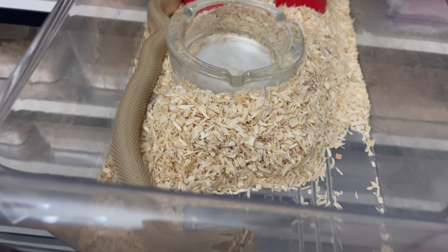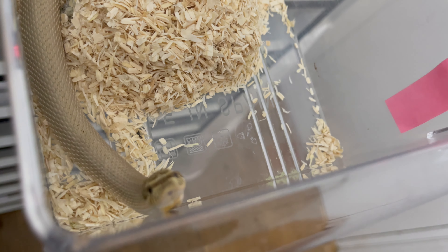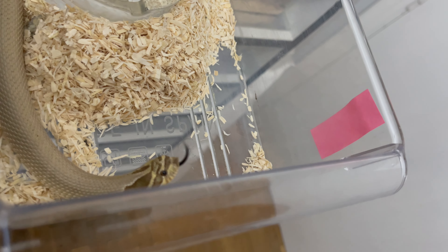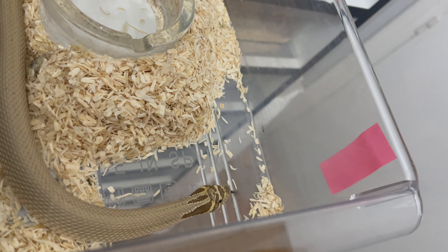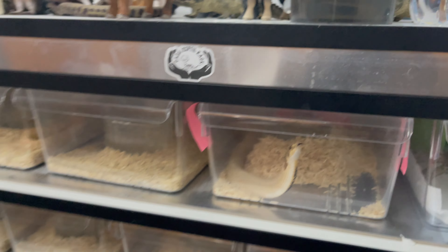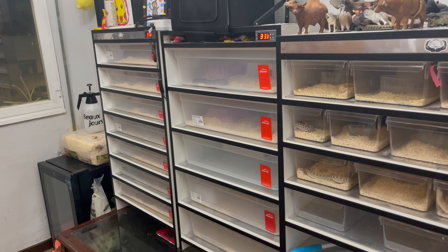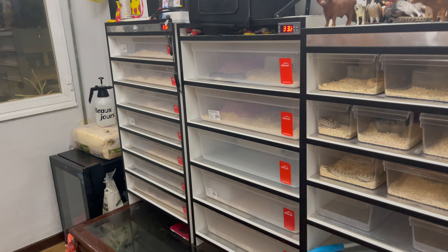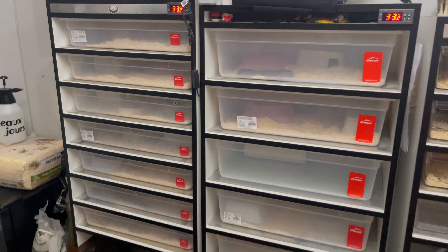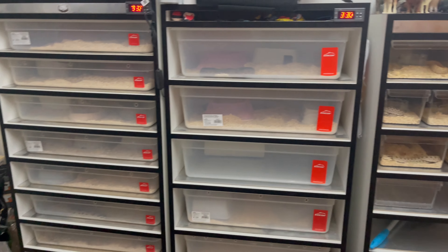And here's the male for the pairing. He did excellent! The lighting in here is really poor, but he's yellow — he's a Yellow Super Conda, hit coral. He's got hit albino and hit lavender. So all the babies are going to be 50% possible lavender. I'll have some Super Anaconda Albinos, some Anaconda Albinos, and maybe some 100% hit albinos. I'm really interested to see how the polygenetics are going to play out.